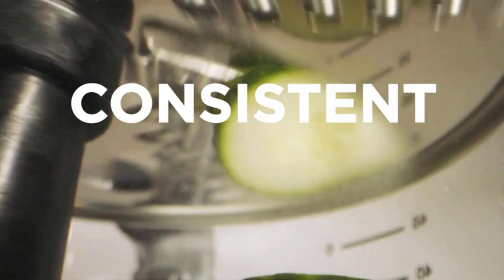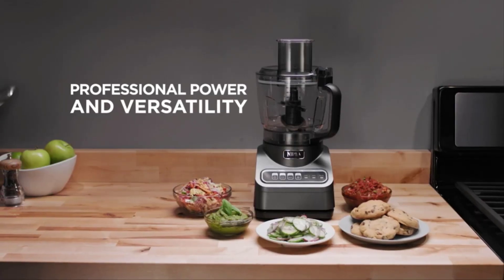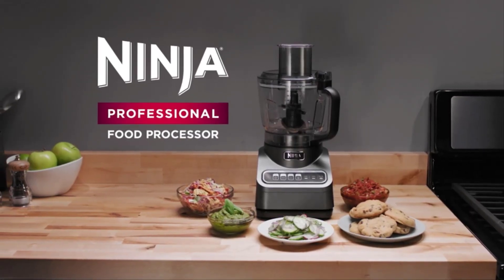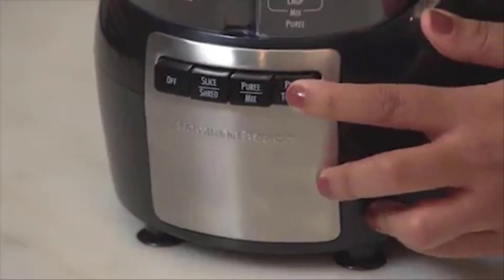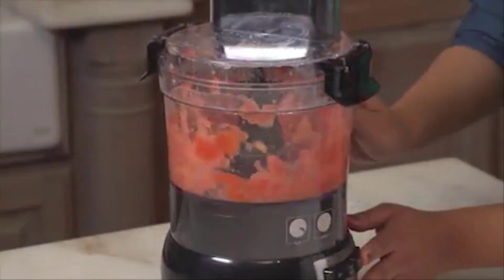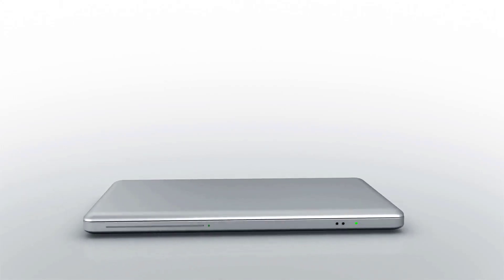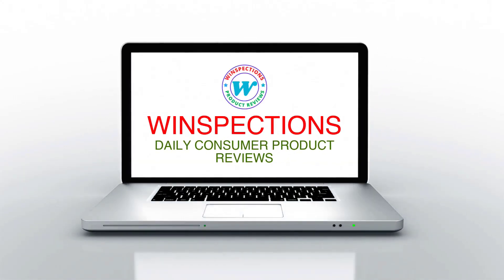In this video, we will discuss the top 5 food processors on the market. We have made our research and this list reflects our opinion. We have listed products based on quality, durability, price, features, consumer feedback, and more. Our goal is to create a proper shopping guide so that our viewers can make the best choice. If you want more information and updated pricing on the products mentioned, be sure to check the links in the description box below. So without further ado, let's dive into the video.